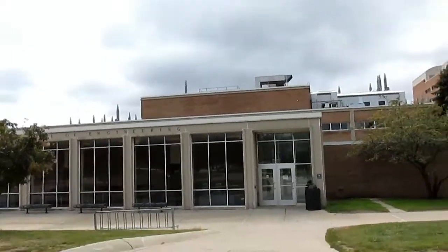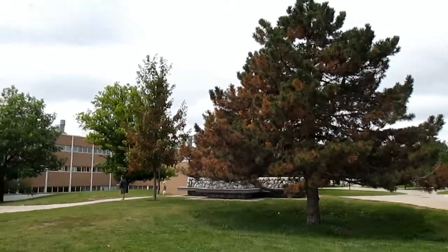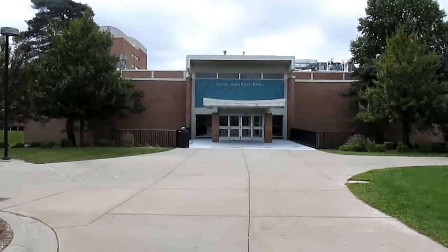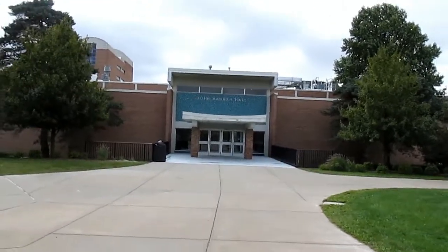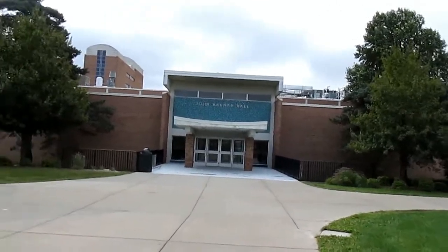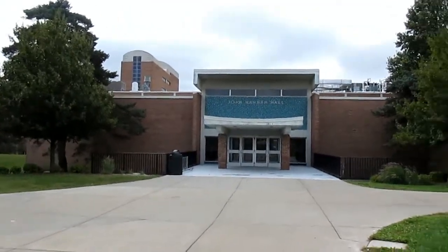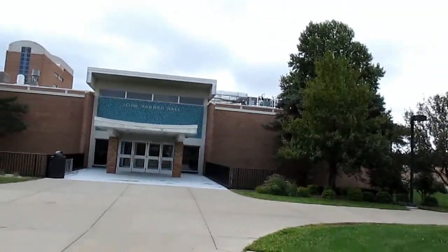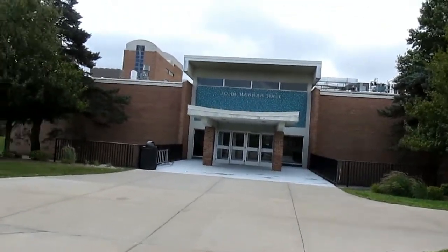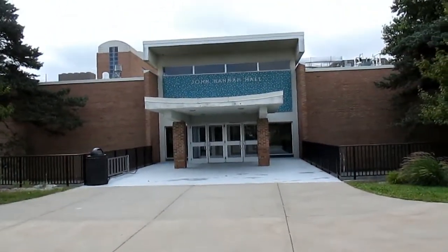We have Dodge Hall right there, and then over there is Hannah Hall — this was actually named after John Hannah, who was a former president at Michigan State University. I actually saw a statue of John Hannah over at Michigan State University back in March when I did a video over in East Lansing, so it's pretty cool how both videos actually connect in a way.